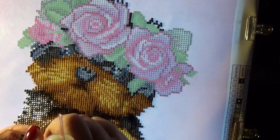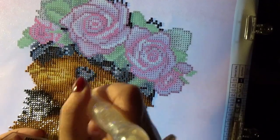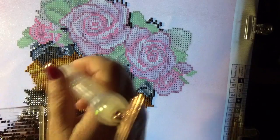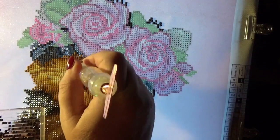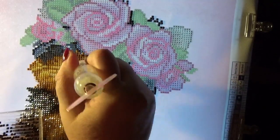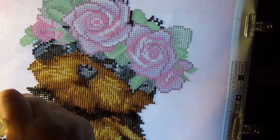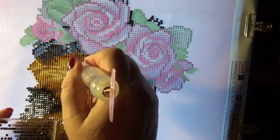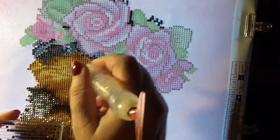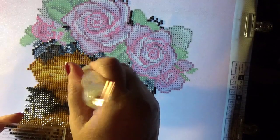We'll continue onward - these are dark drills, dark brown like a dark chocolate brown. They want to misbehave but we're going to get them to fall into place. Takes a little getting used to, a little manipulation, but they'll go.